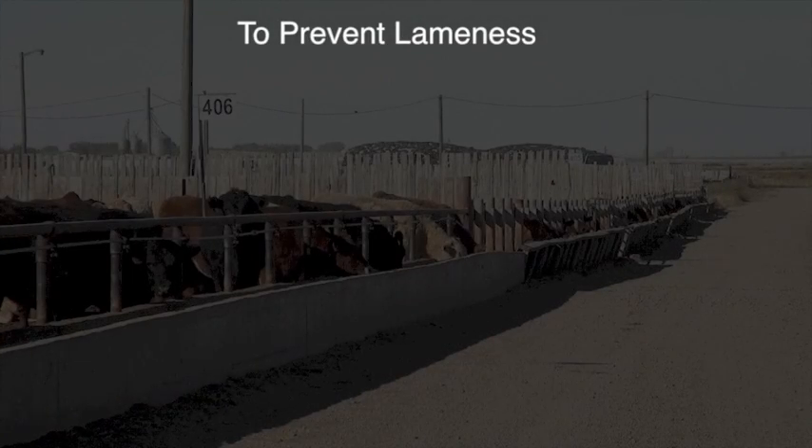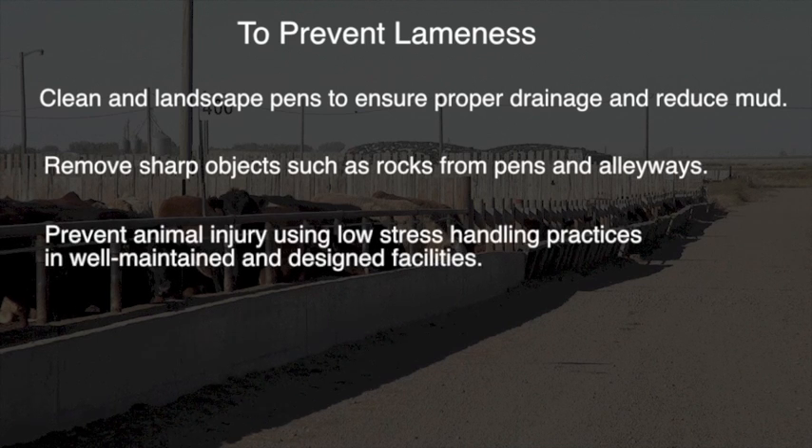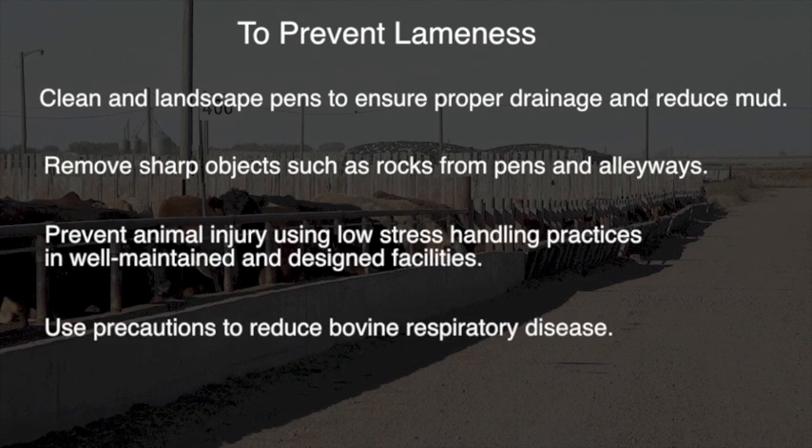Most of the other conditions tend to be somewhat sporadic in a group, and there's no single treatment you can do that's prophylactic or will prevent other cases. With arthritis, once you know that's going on, it's often about looking at your pens as a group and focusing on pneumonia control as a way to minimize arthritis down the line. Once you see arthritis, there's probably not much you can do in that group, but you may need to think more critically about groups that are just coming on feed.